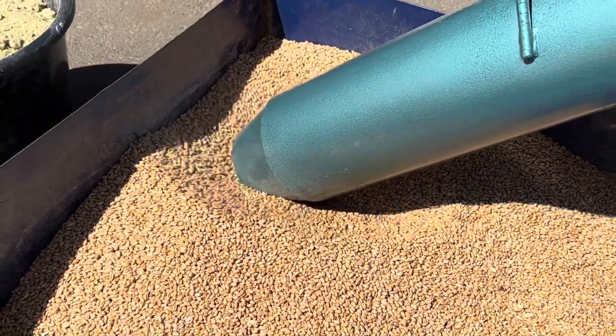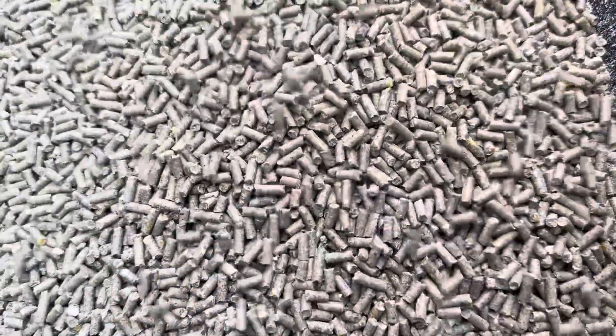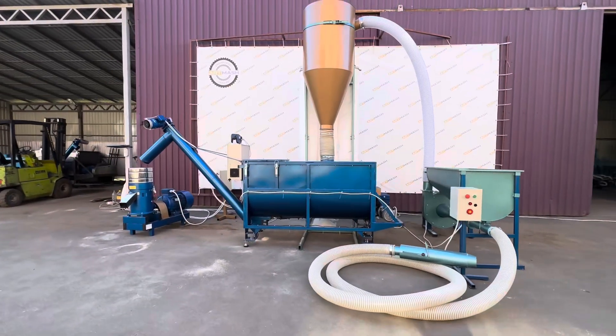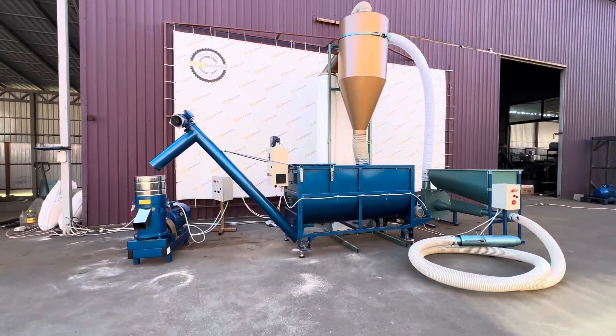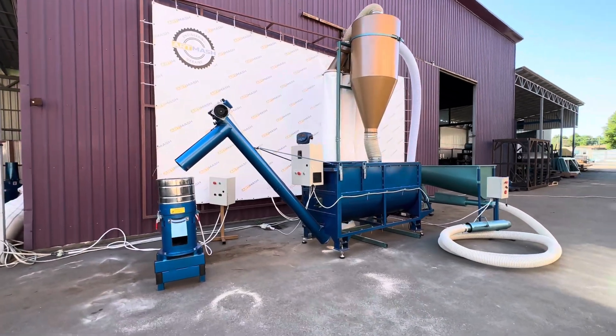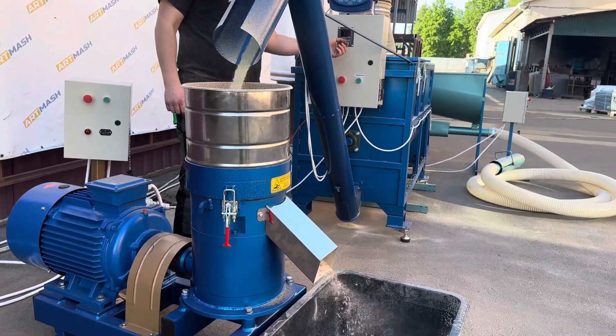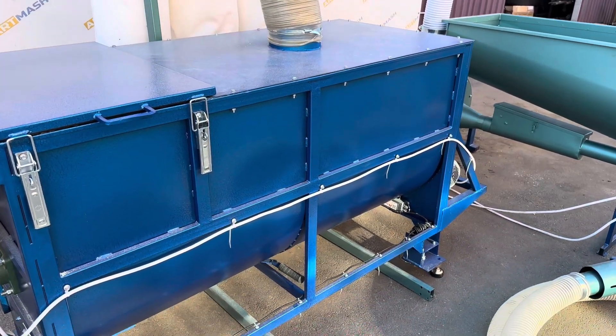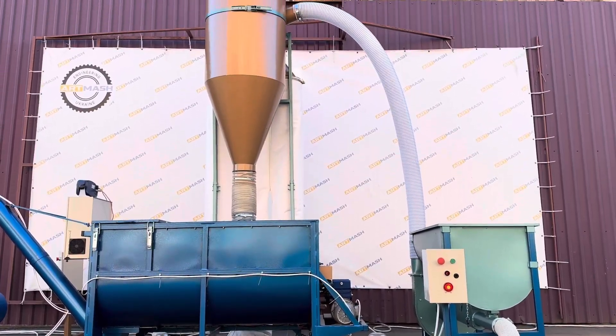Process your grain into high-quality animal feed. The Atmarsh granulation line is suitable for the production of loose and pelleted feed of any formula. With this equipment, you can produce pellets for chickens, ducks, turkeys, cattle, and other animals — under your own brand or for feeding your own livestock.